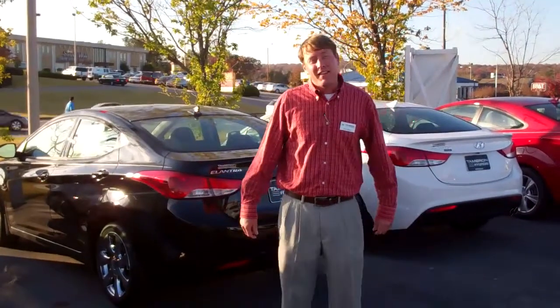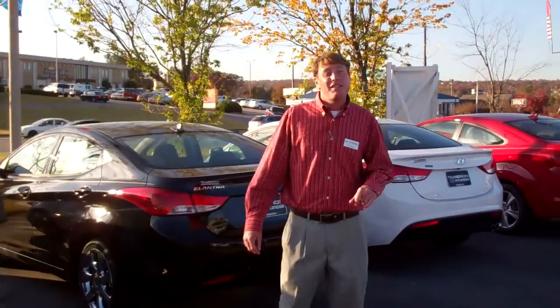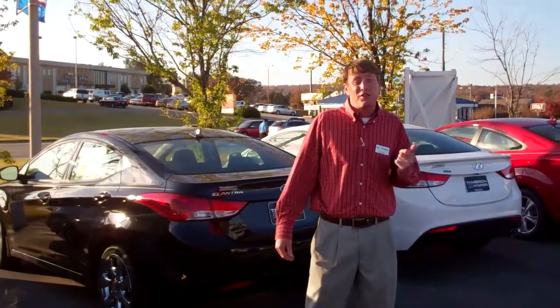Hey Sherry, my name is Eric Stiles down at Tamron Hyundai. Thank you for your inquiry on the 2013 Hyundai Elantras. We have three different body styles: we have coupes, we have four doors, and we have a GT which is a five door.